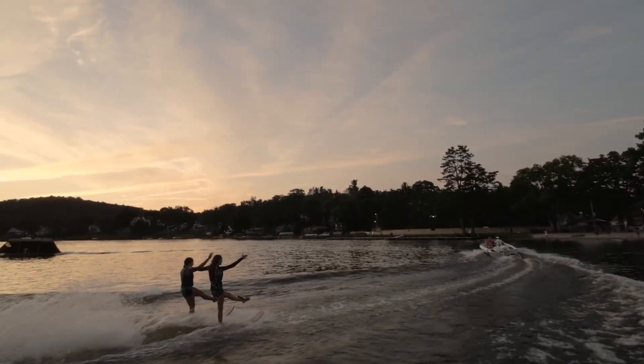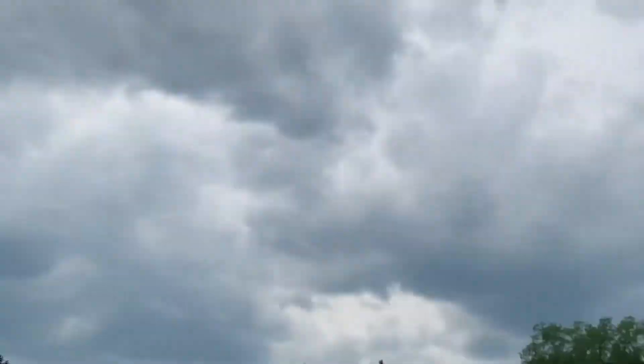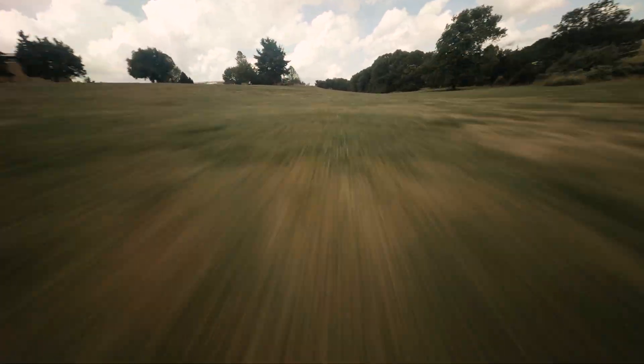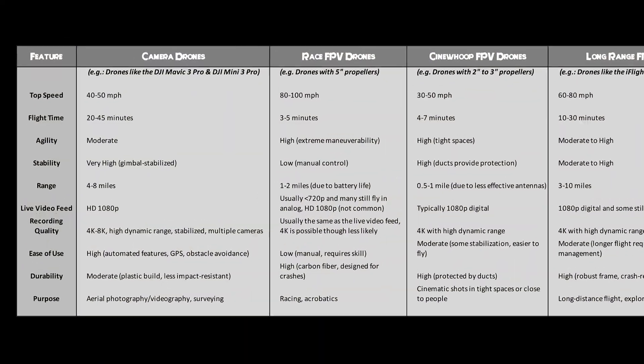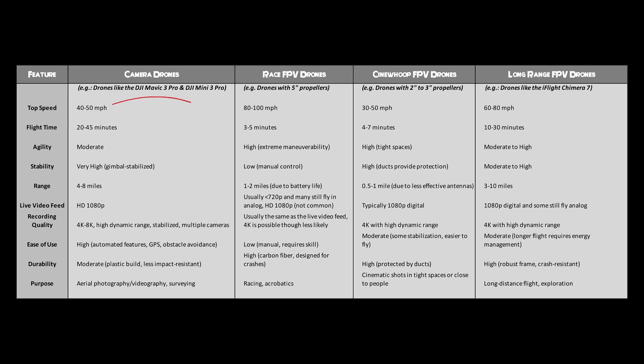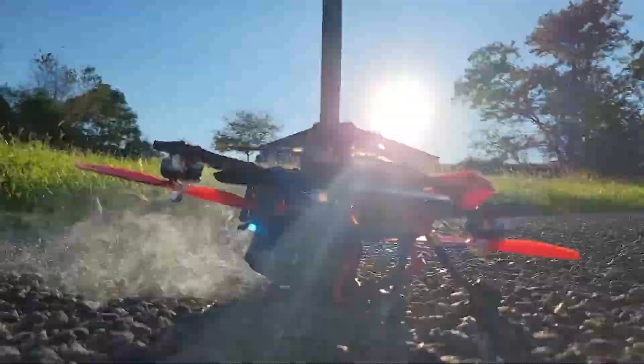With FPV drones, the answer to those questions changed. FPV drones are purpose-built for agility and responsiveness, which often means sacrificing some of the distance and endurance that camera drones excel at. The demands on the battery are particularly intense as FPV drones prioritize performance over range. This brings us to one of the significant differences in design and construction.